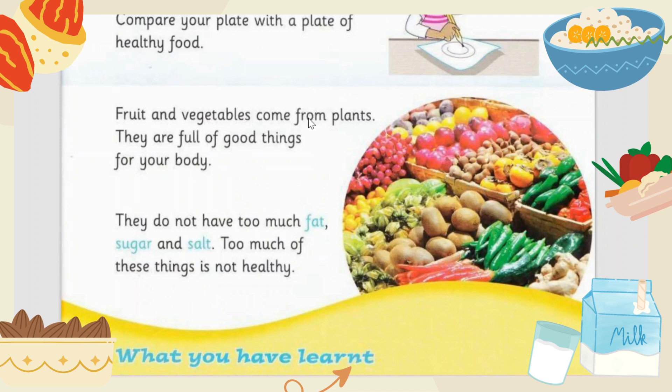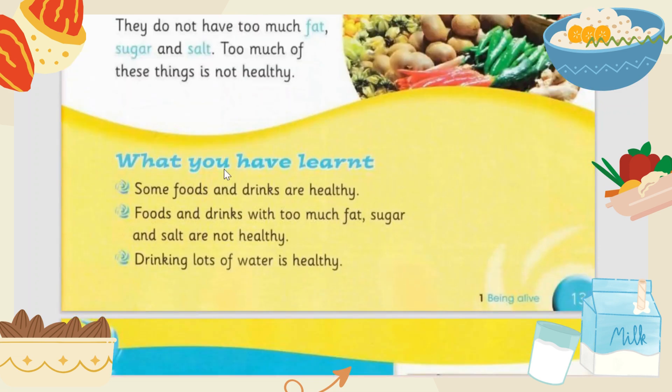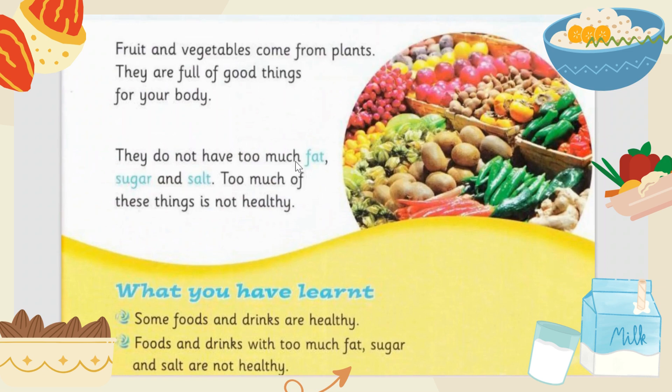What is healthy food? Healthy food should have fruit and vegetables. Fruit and vegetables come from plants, and they are full of good things for your body. They have potassium, minerals, and vitamins. They do not have too much fat, sugar, and salt.